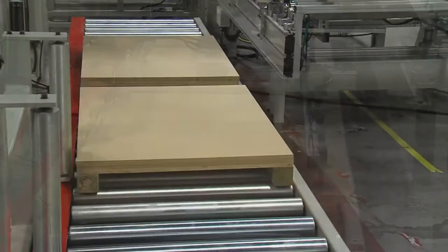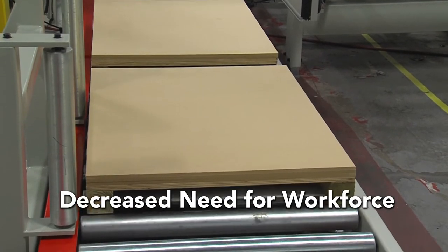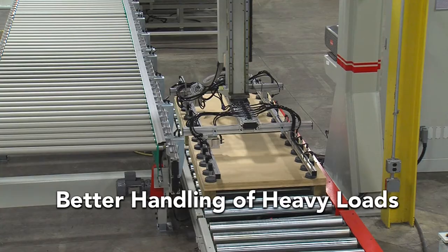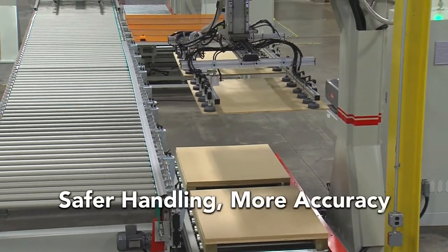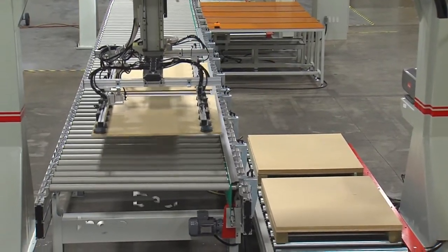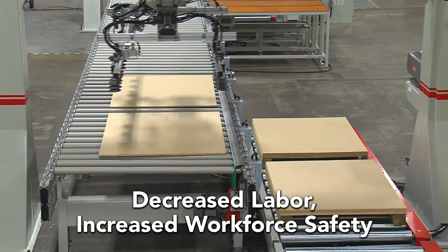This pick-and-place panel operation decreases the need for four handlers on multiple shifts, while also providing this manufacturer the ability to handle very heavy panels safely and accurately. The result is a decrease in labor and an increase in worker safety.